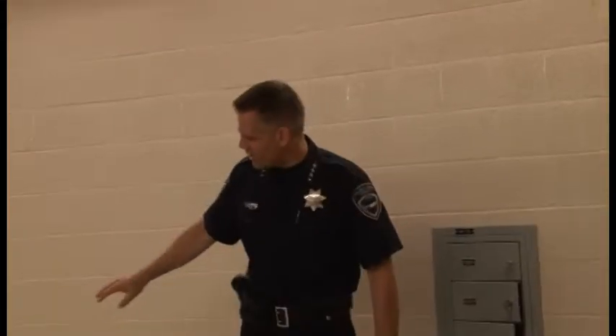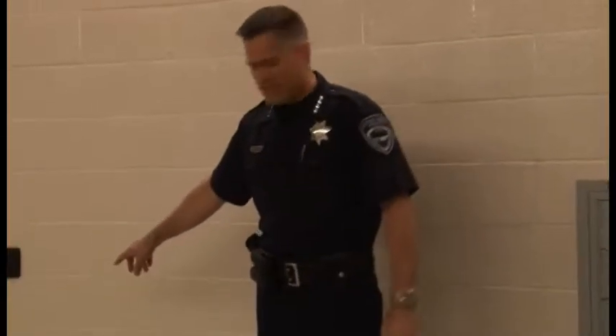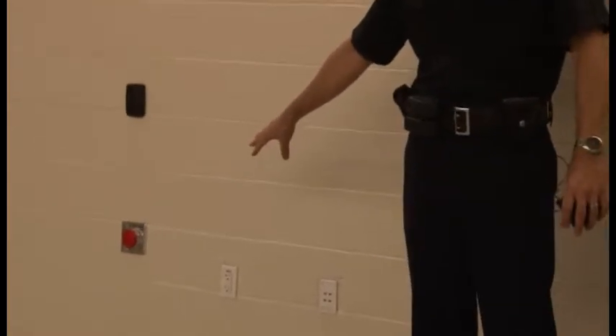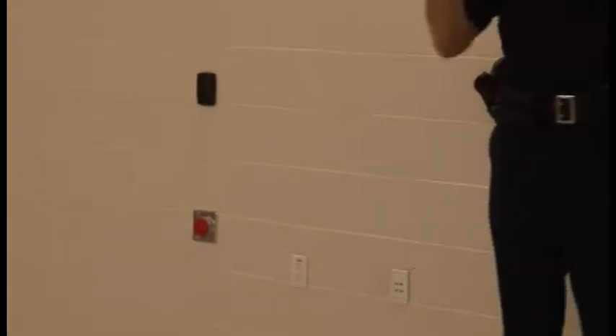If an officer is overtaken as they pull a suspect out of a car, you see the red buttons — they're low because the officer theoretically would be on the ground. They can hit that button. An emergency beacon goes to every officer in front of a computer or who has a radio, and a GPS beacon comes out so we know they need help. The safety features are outstanding in this building.